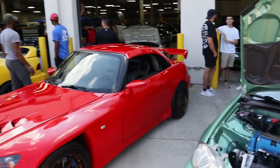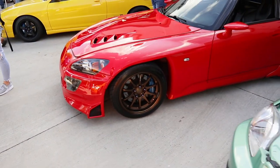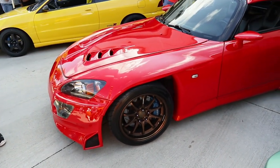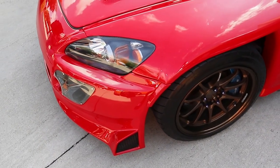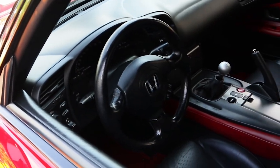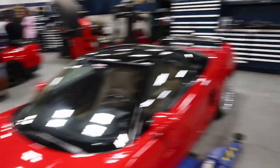Then you got this beautiful S2000 — I think it's a CR, I'm not sure — but look at it, look at the wheels! Oh my gosh, bro. I would love to have some nice Work wheels. Those are actually my dream wheels — I know everybody wants Volk TE37s but I actually want Work CDs. These are like freaking beautiful, bro. Beautiful S2000.